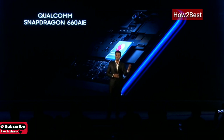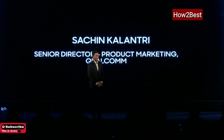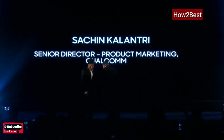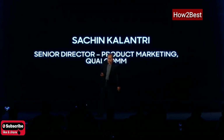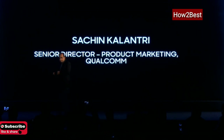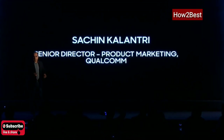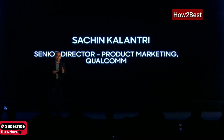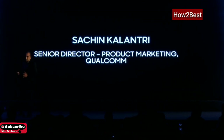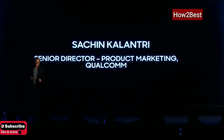Let me introduce Mr. Sachin Kalantri, Director of Product Marketing from Qualcomm. It's very exciting to see that OPPO has brought this K-Series for the first time in India, and I'm personally very excited to be part of this launch, especially as K1 is powered with Snapdragon 660. The 660 is not a new processor, but it's a very reliable and proven processor. It's important to tie its features together in the context of the phone we are launching here.